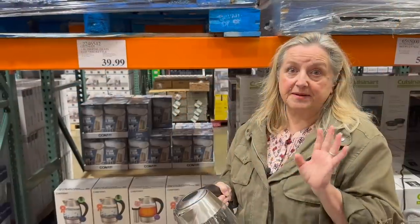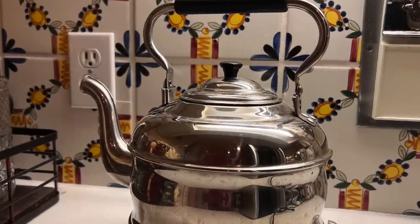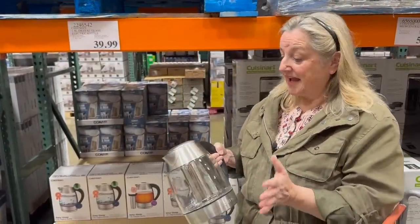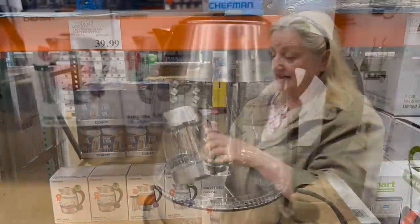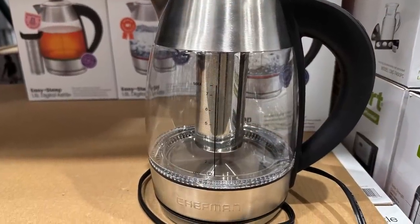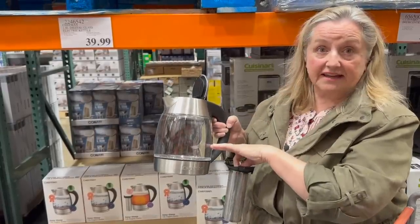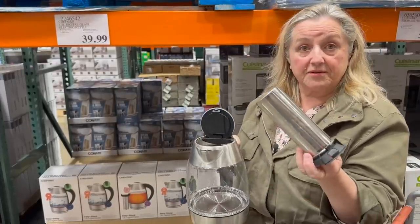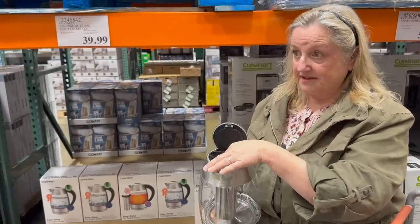I know many of you have asked about my electric teapot back in my kitchen. Unfortunately, that one has been out of stock and I don't know if they still make it. However, this glass electric teapot here seems like a good price at $39.99. The tea infuser inside can be removed so you just have a nice glass teapot, and it's got the base down here. If you're comfortable with stainless steel, you can put loose tea in it as well.